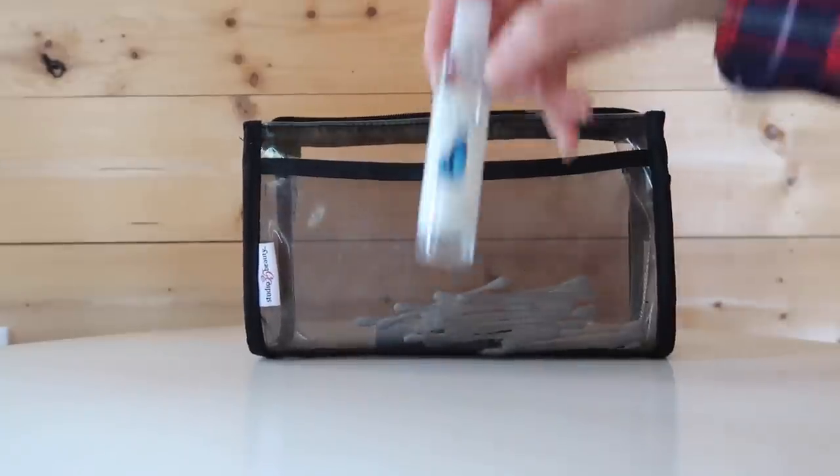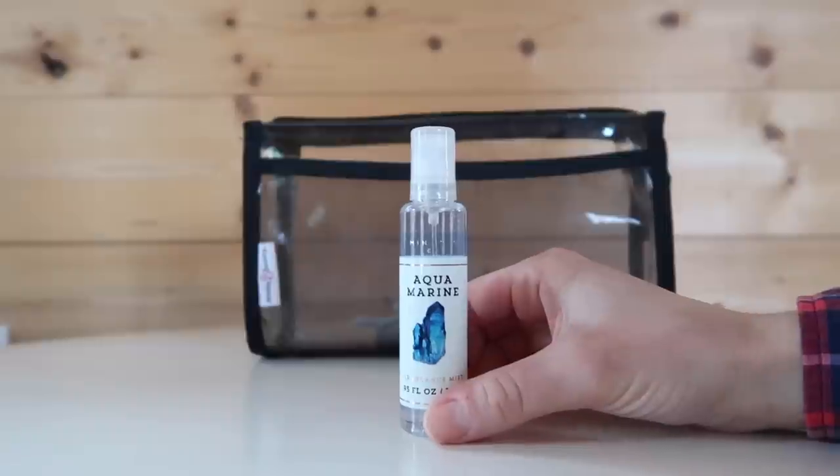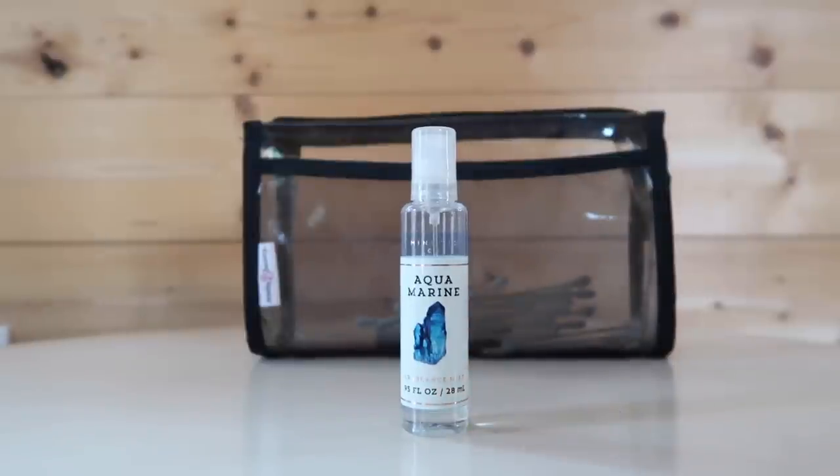I like to switch up the lotions I bring on my travels every so often because I think it's fun to assign a scent to a particular trip. For example, we most recently went to Austin, Texas and used this Soap and Glory lotion, and now whenever I smell it I have good memories of that trip. I also like to bring a body spray or mini perfume — the one I've been using most recently is the Bath and Body Works Aquamarine scent.